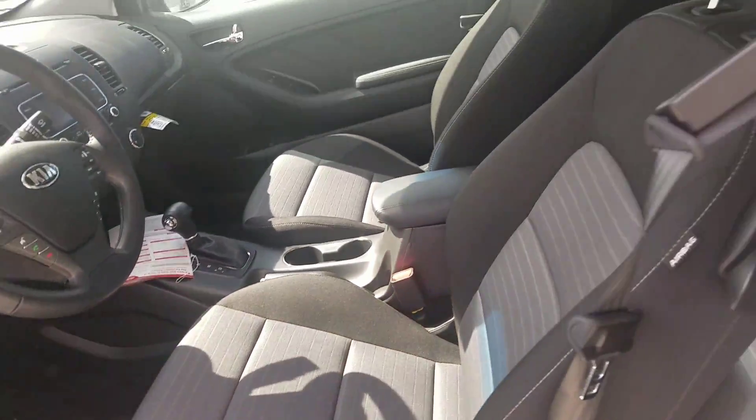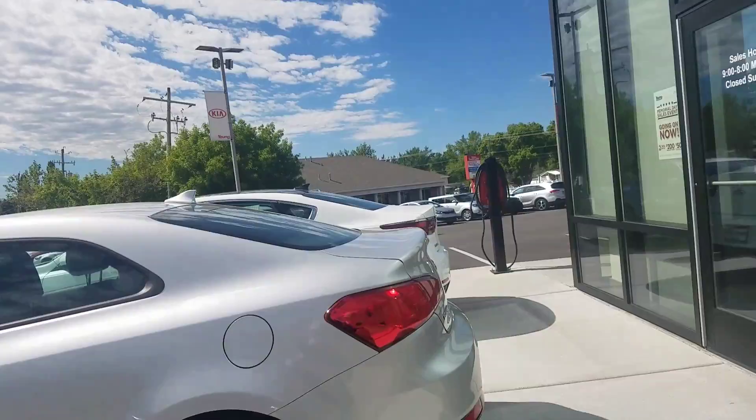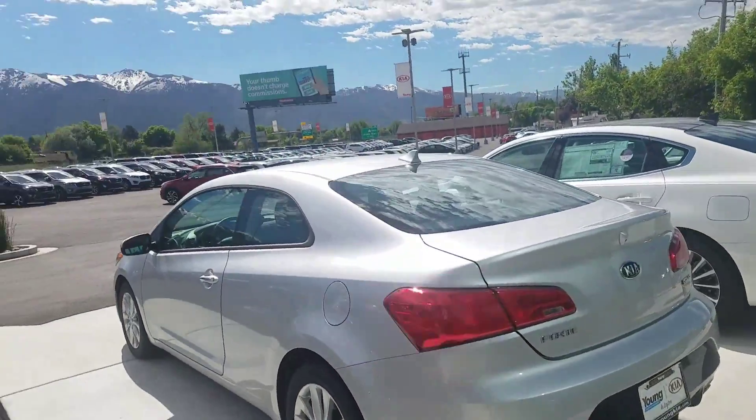This one is the Coupe — the smaller back. Going to give you an all-around look. This is a 2016.